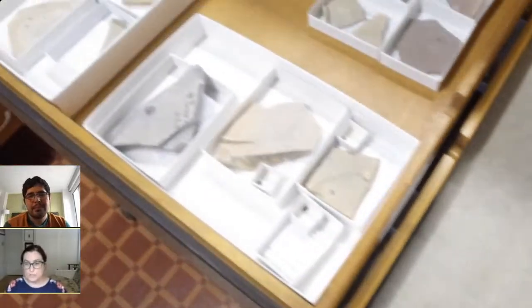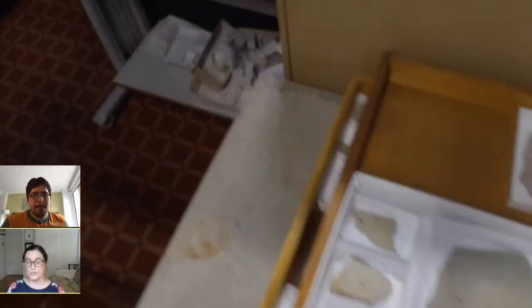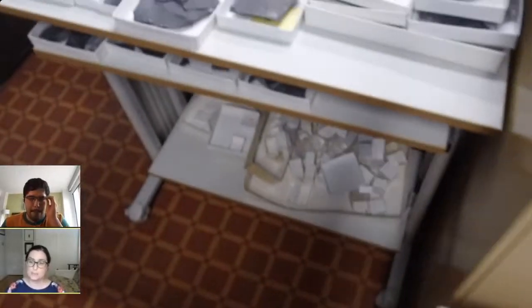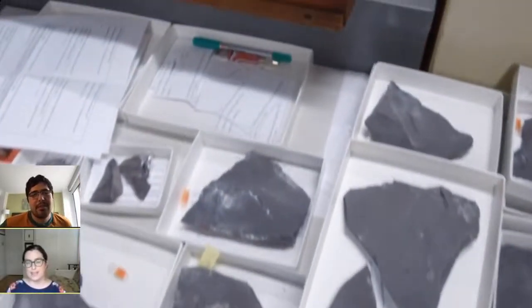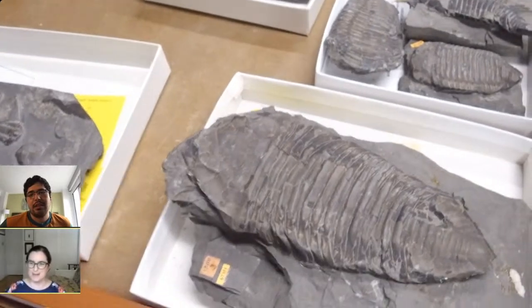Occasionally there are fossils we think represent the trilobite when it died. And even more rarely, it is possible to actually get some soft body preservation, including traces of the digestive system and appendages. Those are the two main parts when we get soft body preservation.